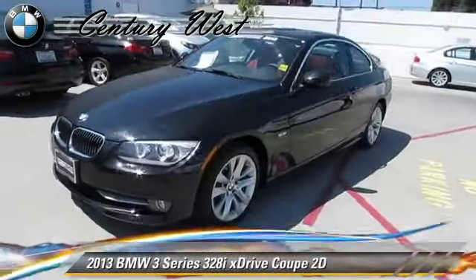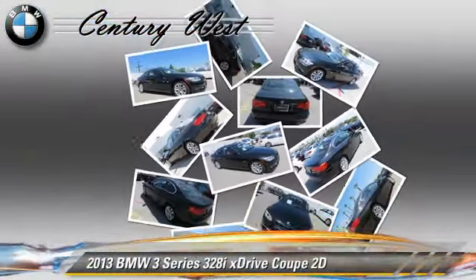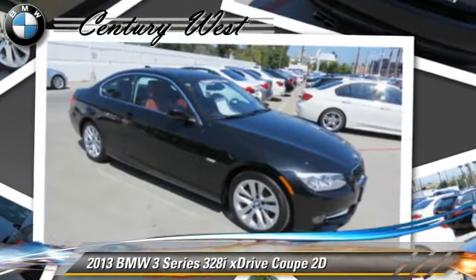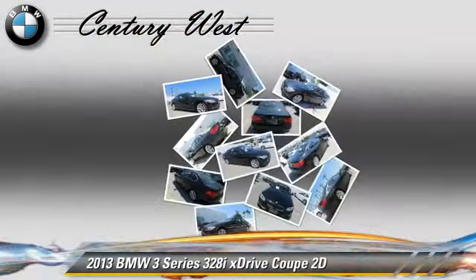The 2013 BMW 328xi, powered by a 3.0-liter six-cylinder engine with a six-speed Steptronic transmission. This all-wheel-drive coupe with fewer than 10,000 miles on the odometer is well equipped.